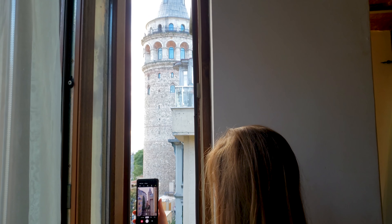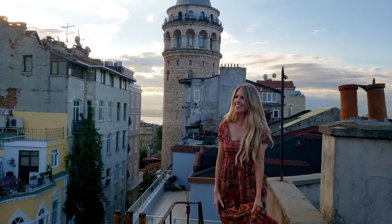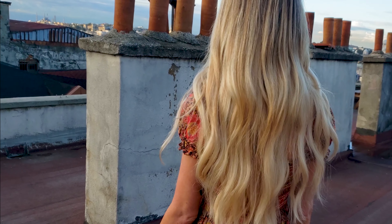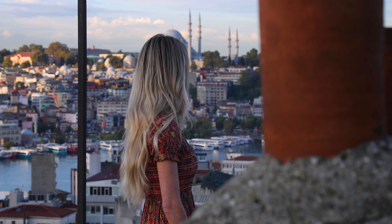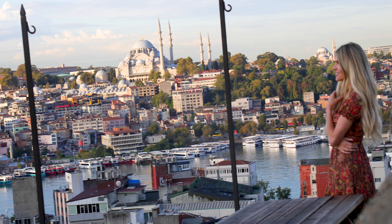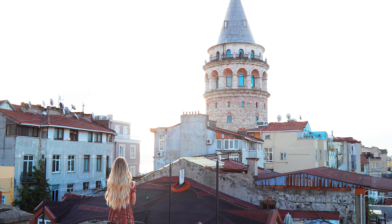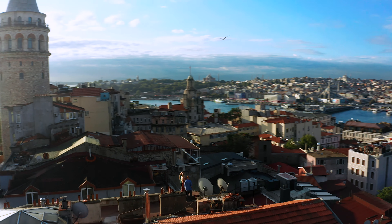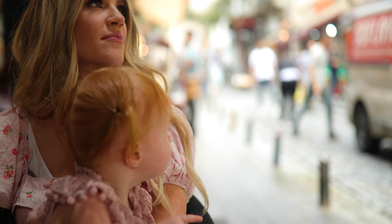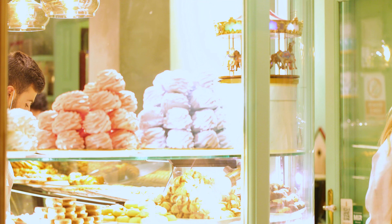This tower was built in 1348 and is now home to a panoramic cafe at the top, but what most people visit the Galata Tower for now are the pictures. That is why we decided to stay here — we wanted to get up early before everyone else to get unobstructed pictures with us in the tower, and we also wanted that amazing rooftop view of Galata and the rest of Istanbul, and that is what we got staying at our specific bed and breakfast.